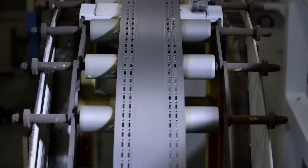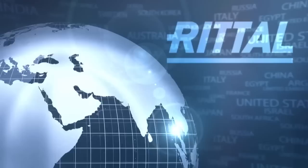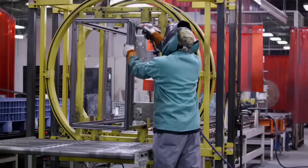Rittal has been manufacturing enclosures for more than 50 years and has been awarded over 1,500 patents. With 64 subsidiaries on four continents, we have a presence in more than 100 countries. We have over 10,000 motivated employees, including 700 in the United States located in Urbana, Ohio.